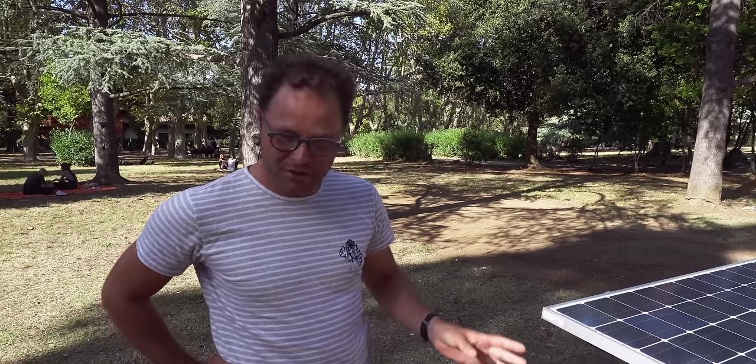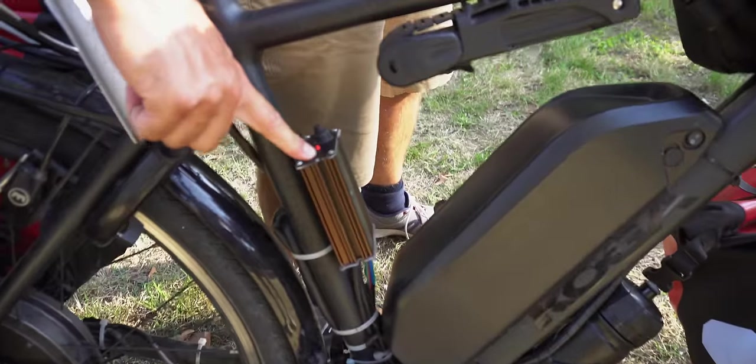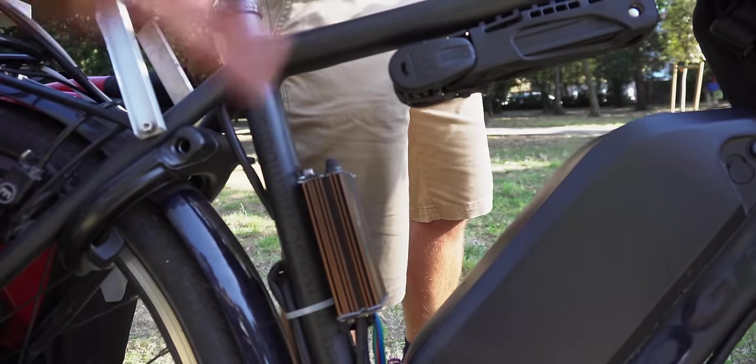It's actually made for cargo bicycles. It has a lot of interesting features like a throttle, regeneration brake. This is the controller — this is where everything happens, where the throttle comes in and then it gets the signal to the motor.